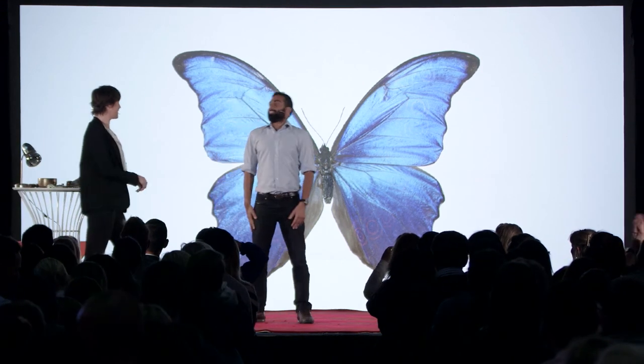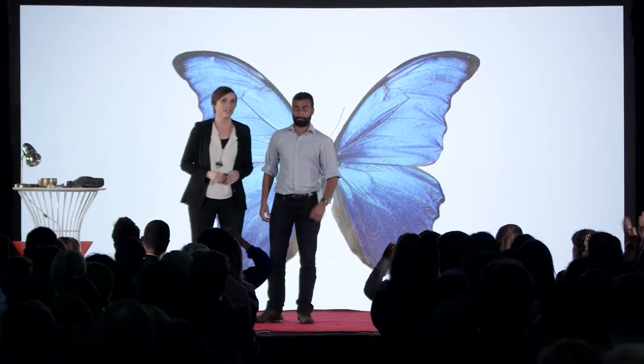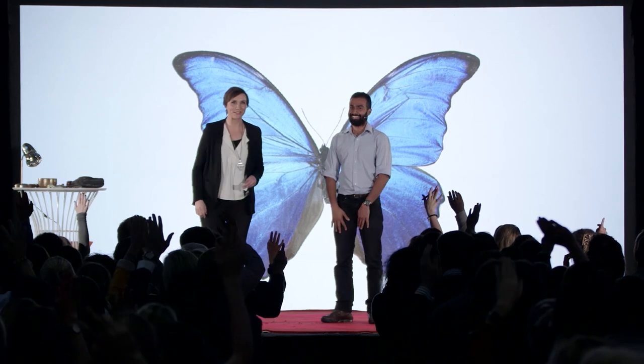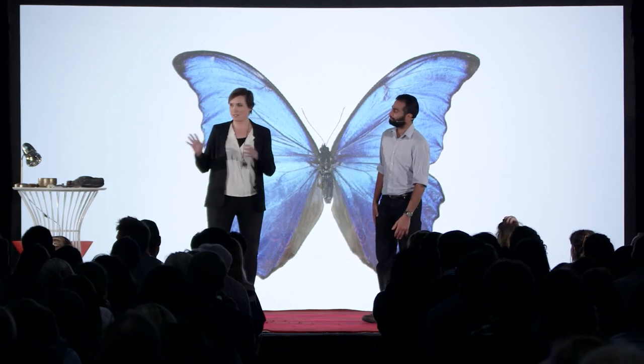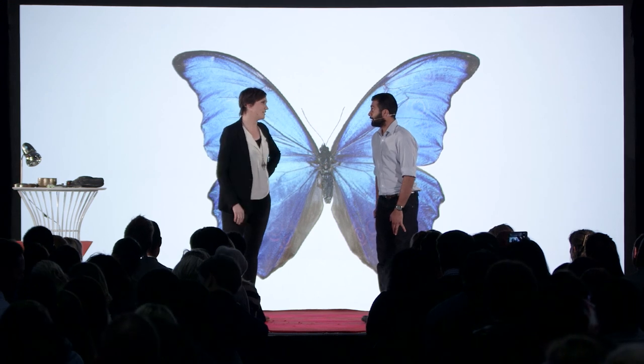Ladies and gentlemen — that's fantastic! Who was a magnet and who was a coil? Hands up the magnets. Who was a coil? How much fun was that? You all did very well. So that was amazing, that was fantastic. You had some pretty cool news to tell me earlier — what was that?